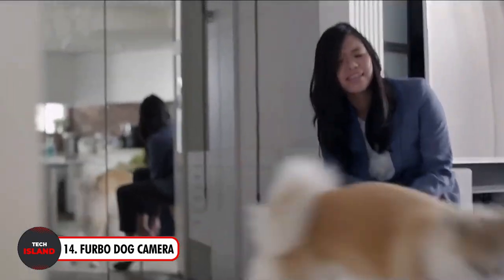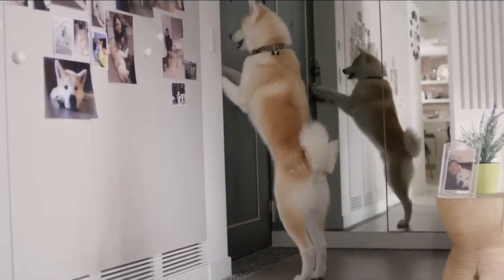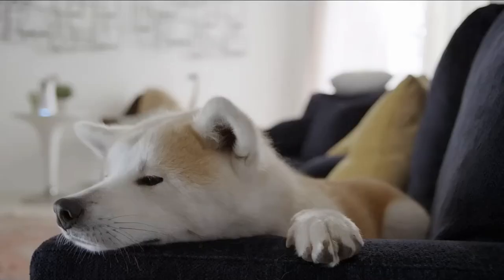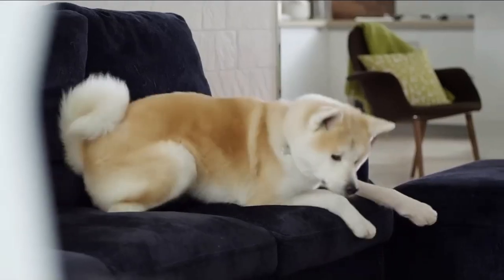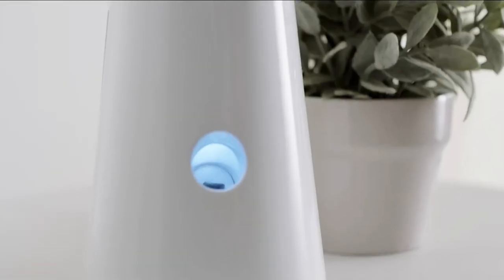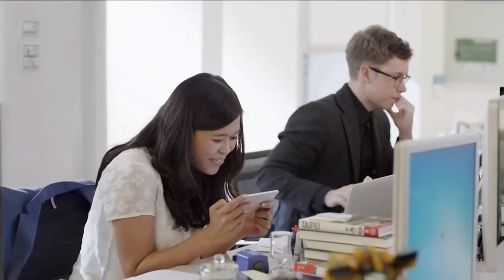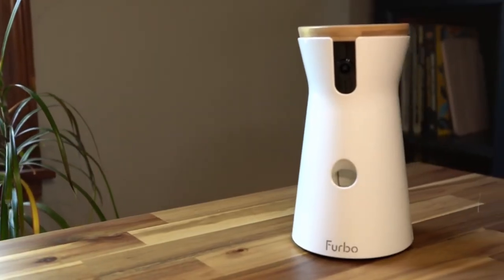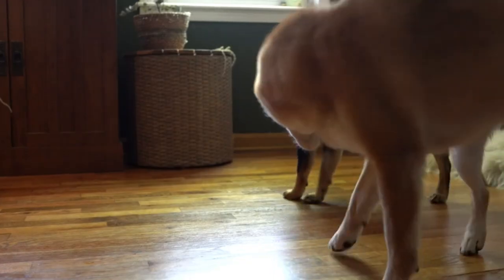Now, the Furbo Dog Camera — the best method to maintain contact with your pet even when you're gone. Enjoy breathtaking 1080p live views day and night with its full HD camera and night vision capabilities. Monitor your home and engage with your pet through the app's two-way audio capability to converse with and soothe your pet from a distance. The entertaining treat-tossing feature lets you play games with your dog or ease their separation anxiety.